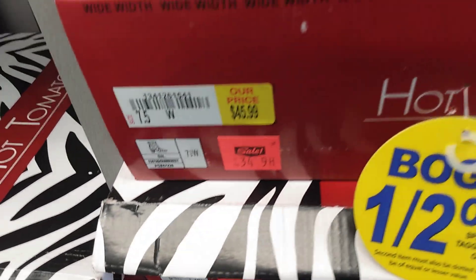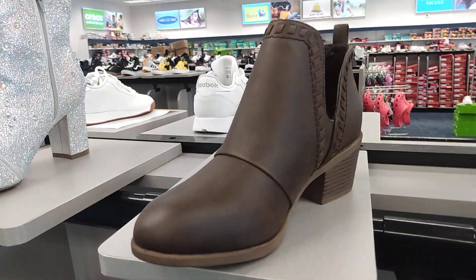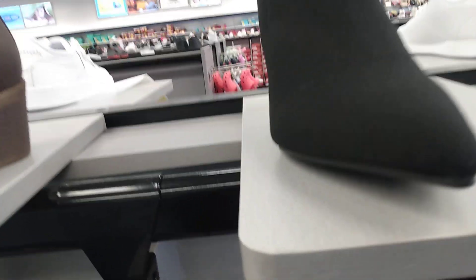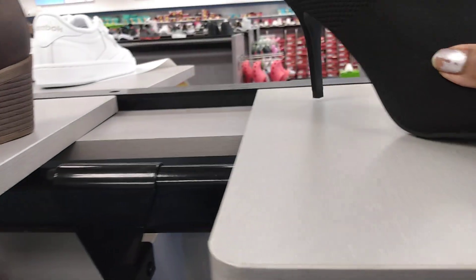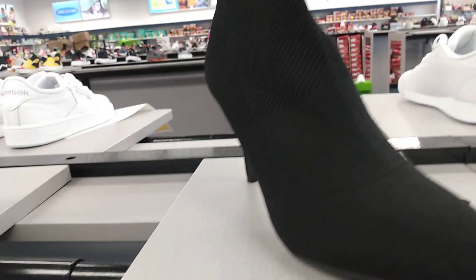That one's $34.99. And we have a few more — I like this black one. It's a little too spiky for me, but it's cute though.